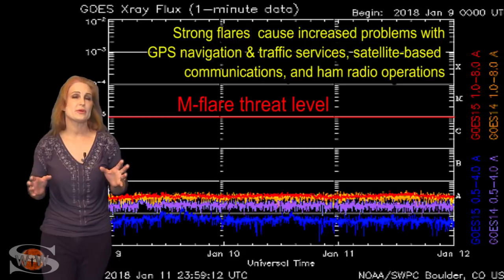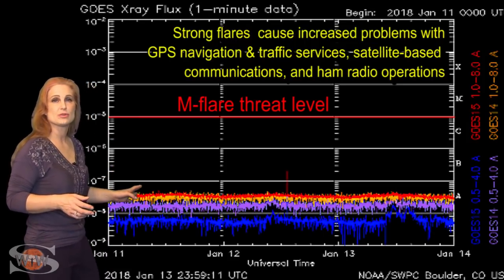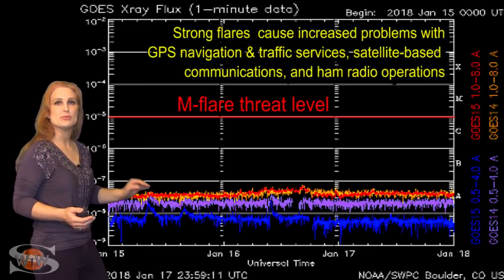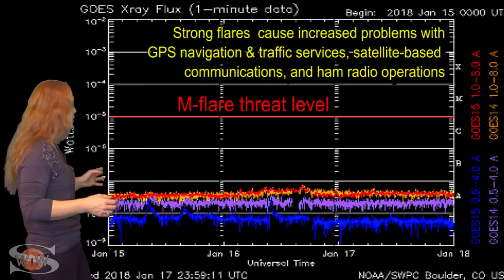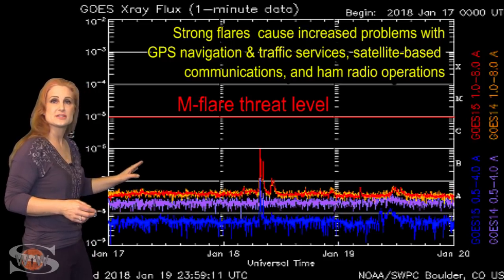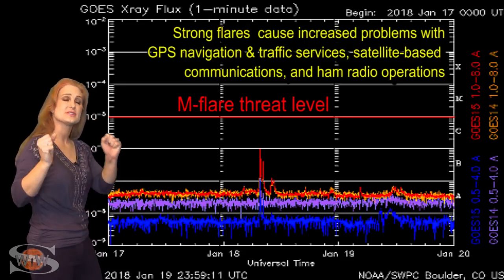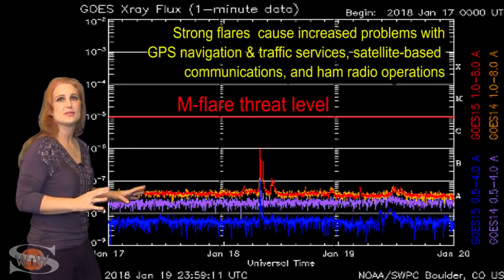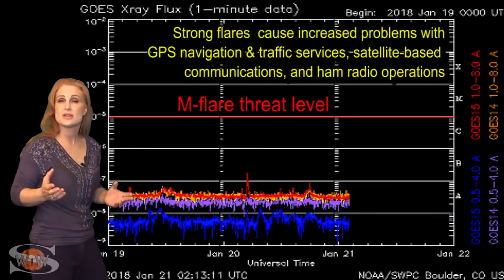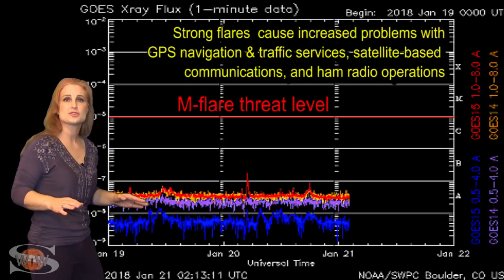Switching to our M-flare threat meter, you can see we are still well below the seafloor when it comes to solar flares, and that's kind of what we continue to expect as we move on to solar minimum. Back on the 18th, we did get a little surprised — we got nearly a C-class flare from region 2696 as it kind of bubbled up to the surface. It's now since decayed a bit, so things have kind of gone back downhill.